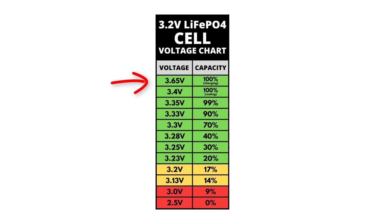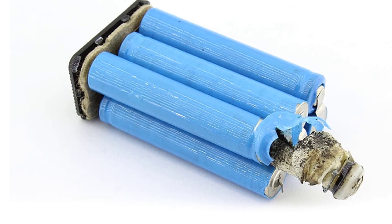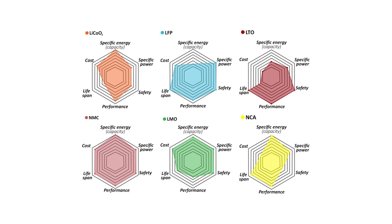Otherwise, your battery might suffer from overheating or swelling. The nice thing about LFP batteries, which include iron, is that it's the safest lithium battery available so far in the market. But this is at the expense of storage capacity. If scientists could increase the storage capacity, it would be the dominant one in the electric car market.